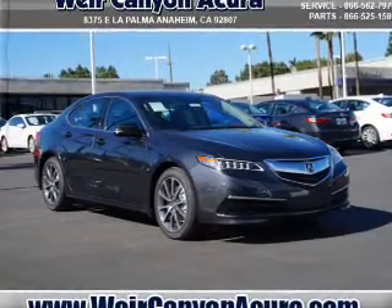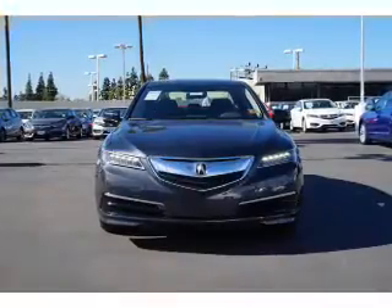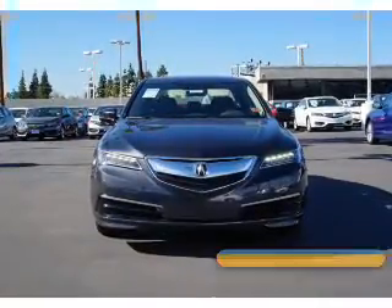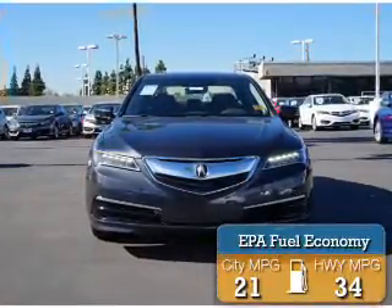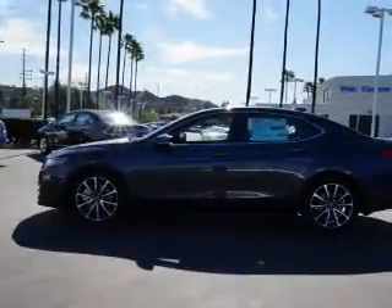It's powered by front wheel drive, a 3.5 liter, 6 cylinder engine, and an automatic transmission. Great fuel efficiency — saves you money by requiring fewer trips to the gas station.